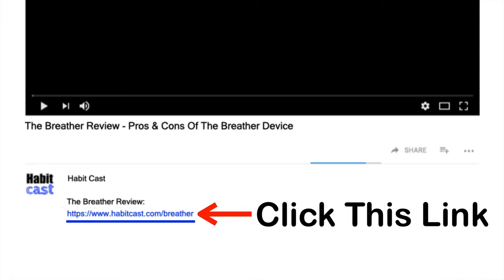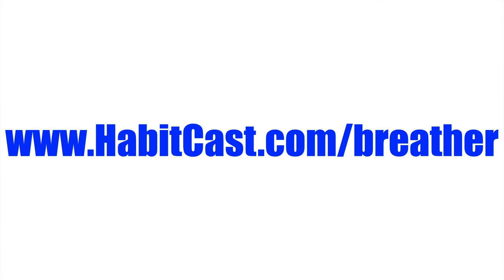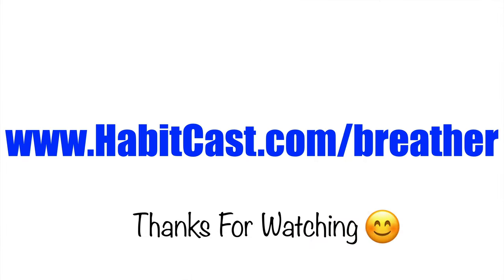Alternatively, you can type the following URL into your web browser: www.habitcast.com/breather. I hope you enjoyed this Breather review and thanks again for watching.